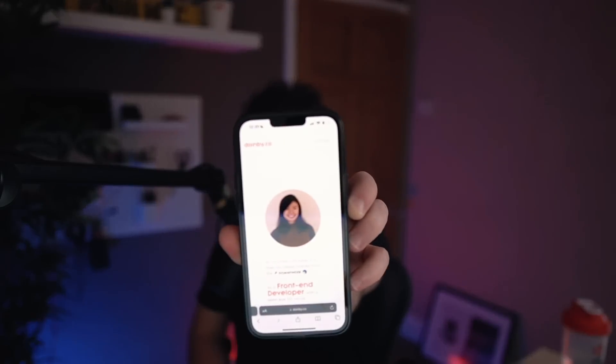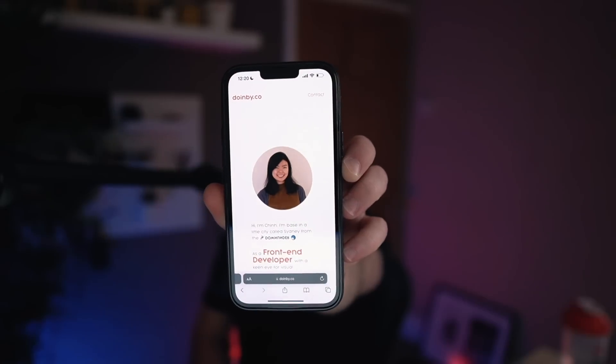Let's do a quick responsive check and see if Chin's website looks good on mobile. This looks really good - it collapses and looks just fine on mobile, which is super important because a lot of people work from their phones these days. You never know where they'll be when they first see your portfolio - they might get an email and just check it out quickly. That first impression matters a lot, so great work making this responsive.